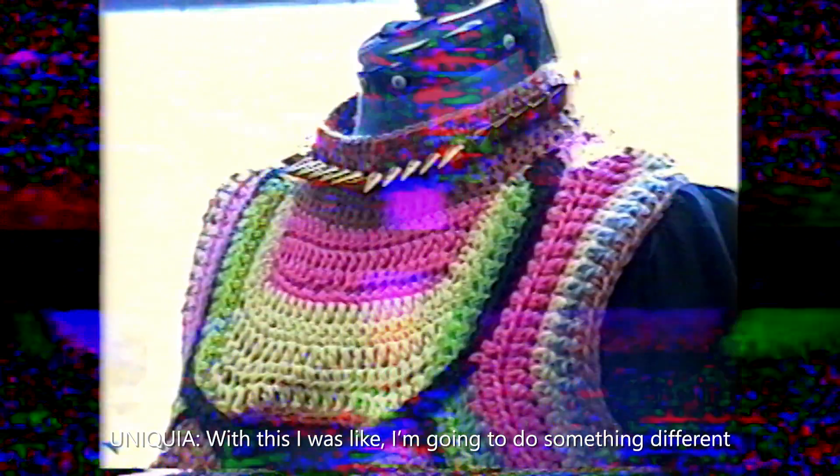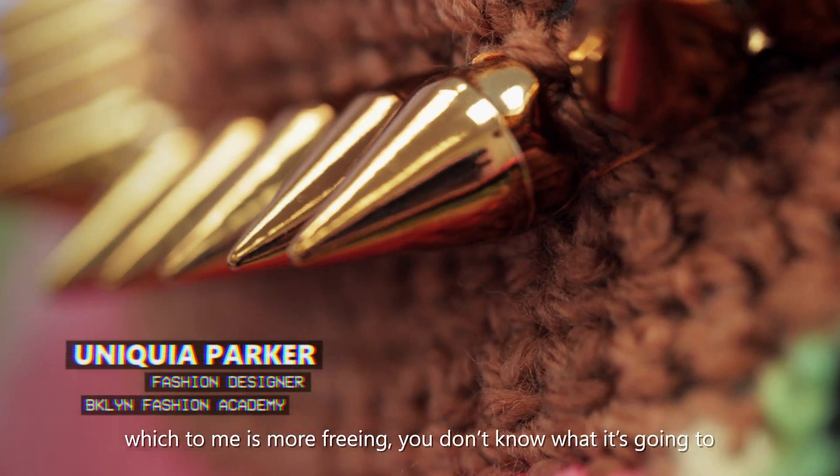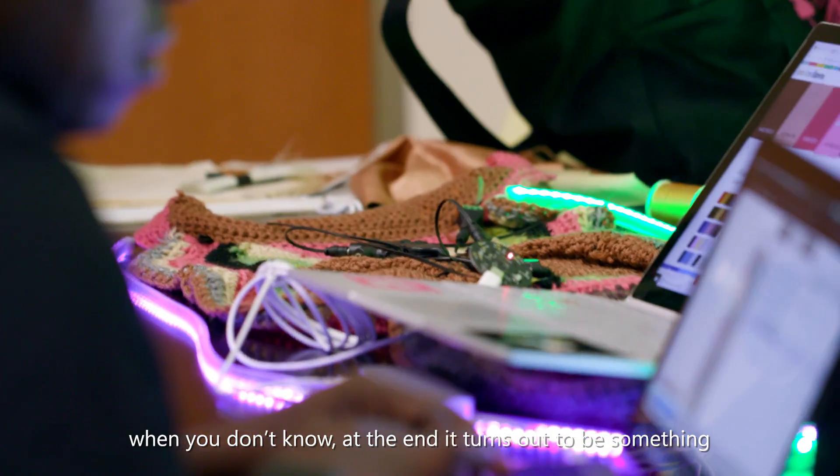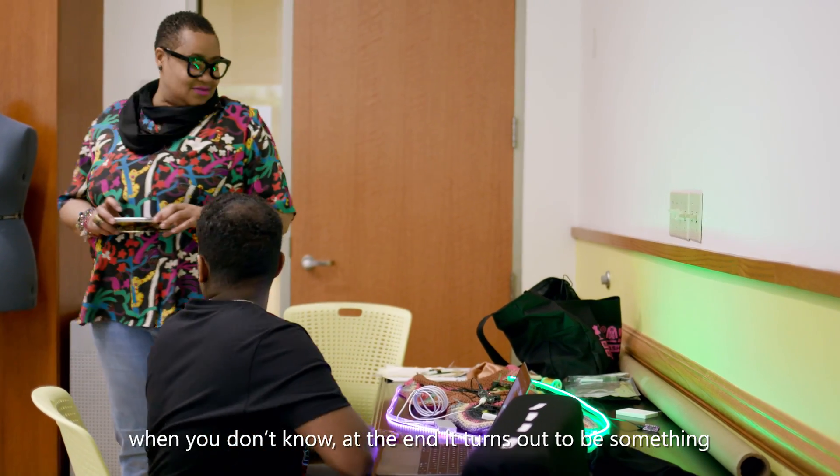With this, I was like, I'm going to do something different. To me, it's more freeing. You don't know what it's going to end up looking like, and I think the beauty is when you don't know — at the end, it turns out to be something that you wouldn't expect.